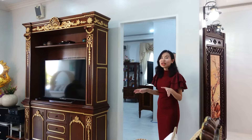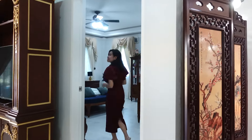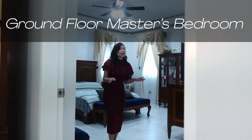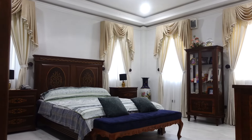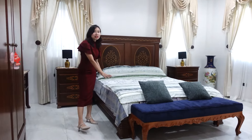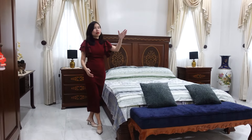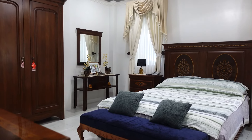Now we're headed to the ground floor master bedroom. As I mentioned, this house has two master bedrooms, and this is the first one. It's very spacious — there's a wide bed, a television set, and a lot of cabinetry. This house also features imported Spanish tiles.